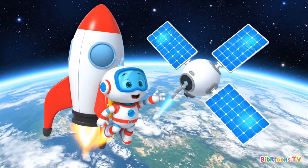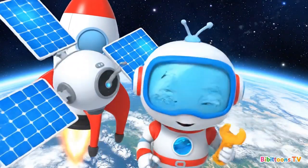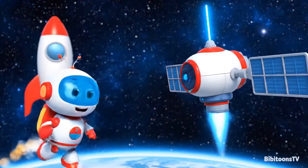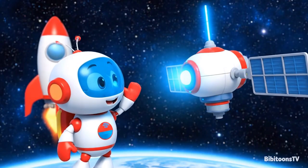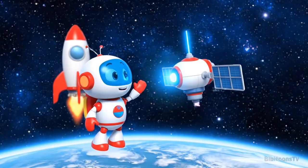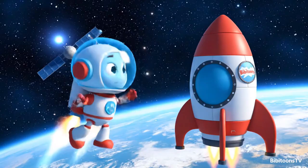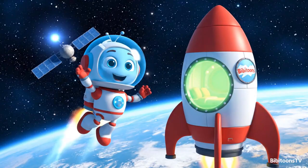Time to fix the satellite! A twist here, a turn there, and it's all working again! Mission accomplished! Goodbye, little satellite! Keep spinning around the Earth and sending signals! See you next time! Mission complete! Time to go back to the rocket!